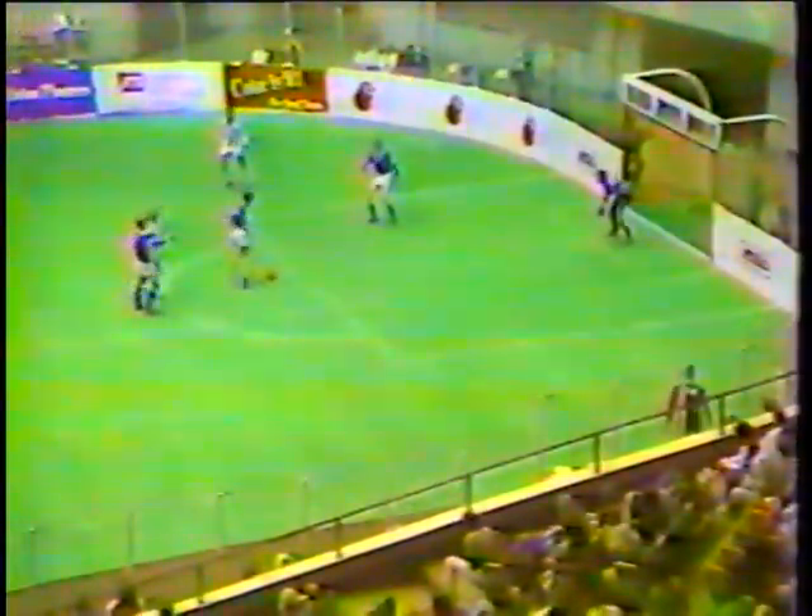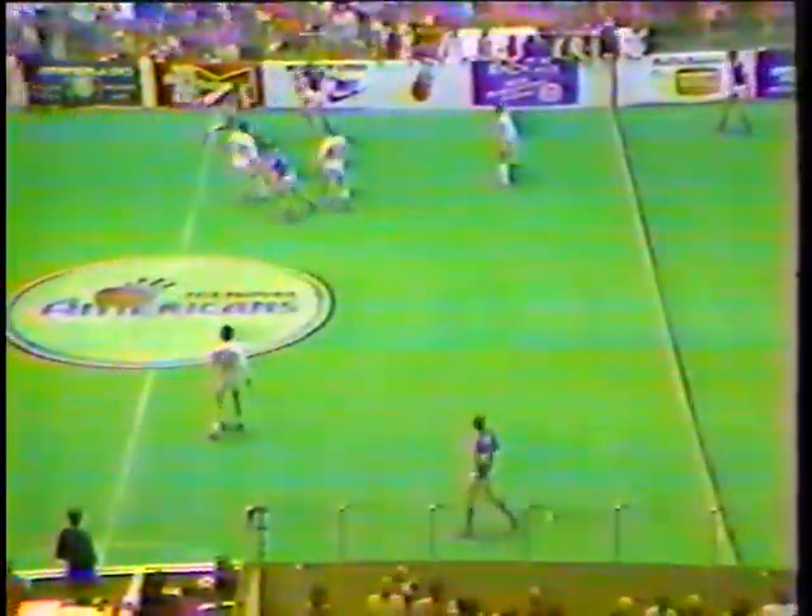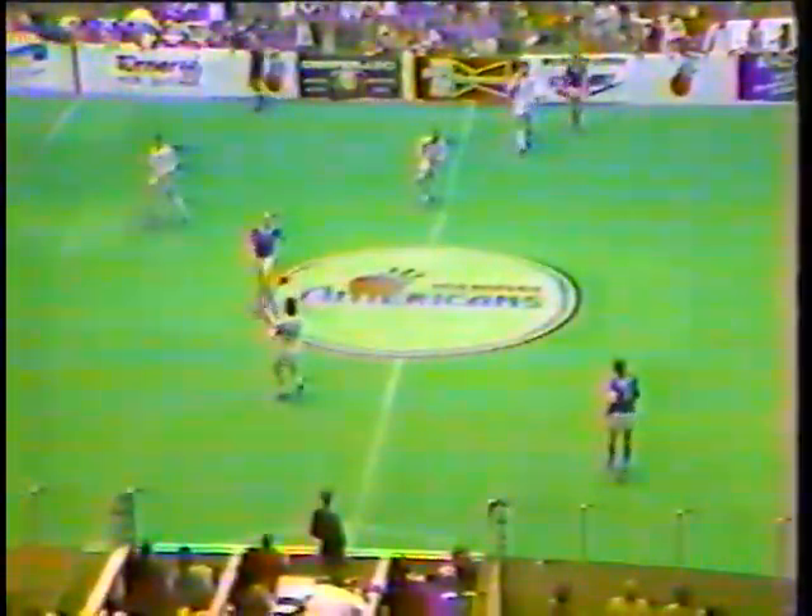Wichita back in the Memphis zone. Off the foot of Raskis, he lost the handle. Little Sullivan sends it back to Booth. Booth fires it out to midfield. Under seven minutes now left to go in regulation. Wichita were going for the third straight win - they had wins at Golden Bay and Los Angeles. But they're about to lose here tonight.